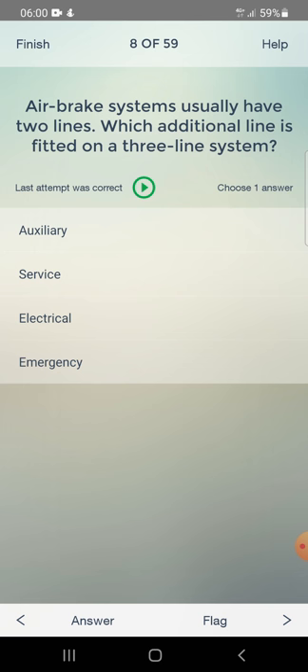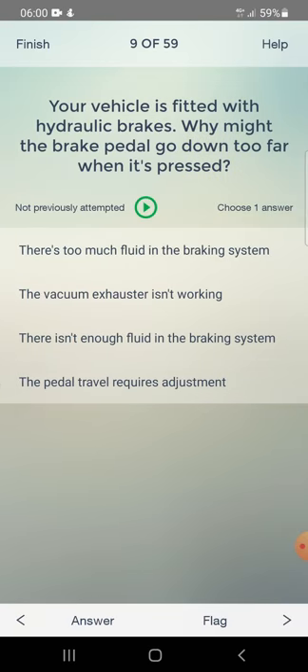Your vehicle is fitted with hydraulic brakes. Why might the brake pedal go down too far when pressed? Options: there's too much fluid in the braking system, the vacuum exhaust isn't working, there isn't enough fluid in the braking system, or the pedal travel requires adjustment. Answer: there isn't enough fluid in the braking system.